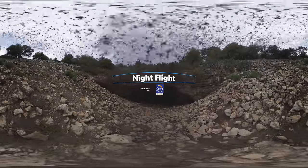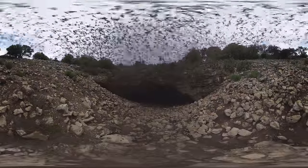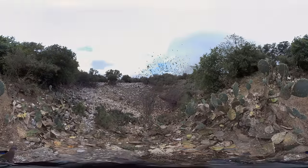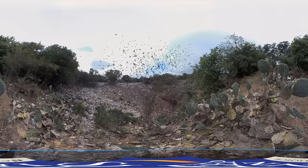Right now, standing in the middle of the vortex of bats, we're seeing millions of bats swarming around us as they exit the cave. We are at Bat Conservation International's Bracken Cave here in San Antonio, Texas. Bracken Cave is the largest colony of bats in the world.